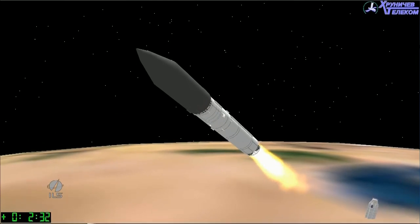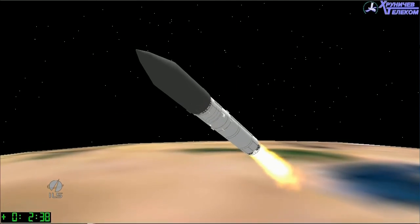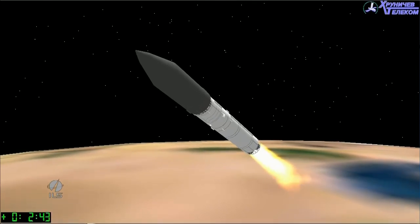We have a signal of ignition on all four second stage engines. They will burn for a total of about 3 minutes and 27 seconds. The next key mission milestone will be stage 2-3 separation at L plus 5 minutes and 27 seconds.